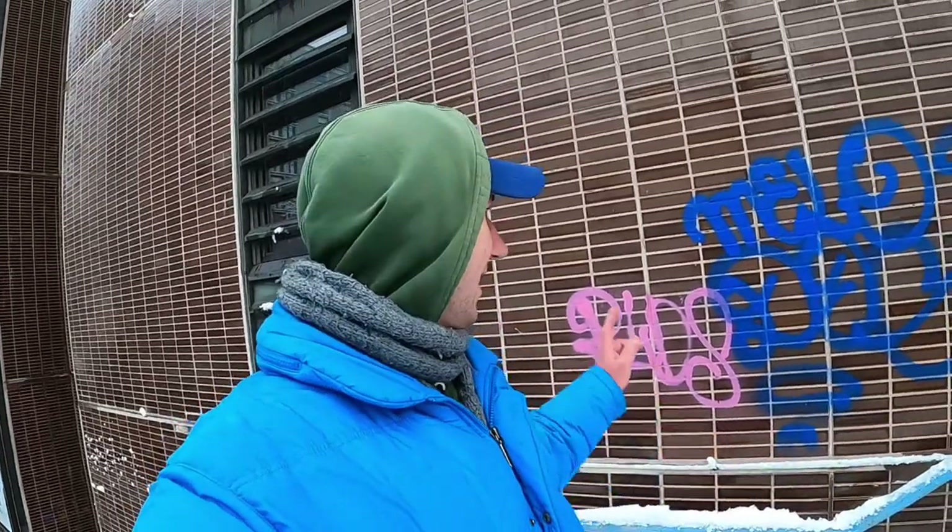Pasila is also famous for its street art scene. Obviously that is most likely not the best piece here, but there should be quite a few around, so I hope we can see some and I can show them to you.